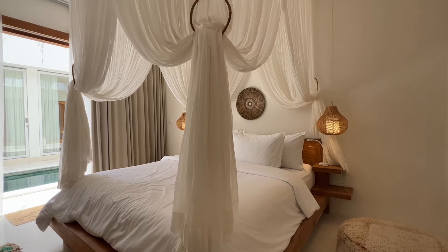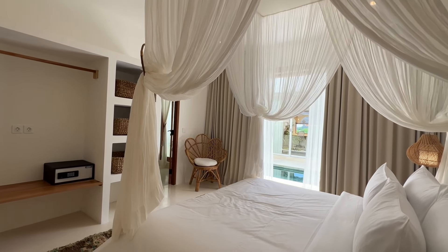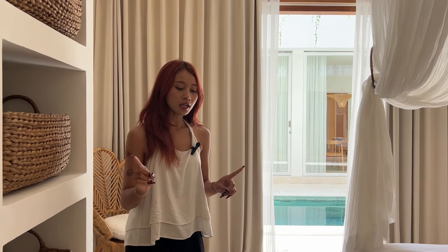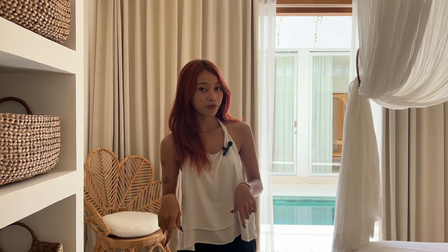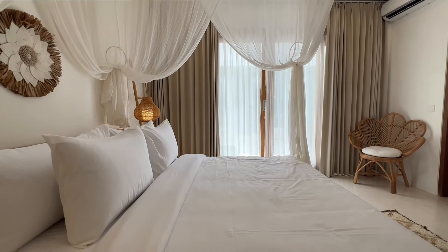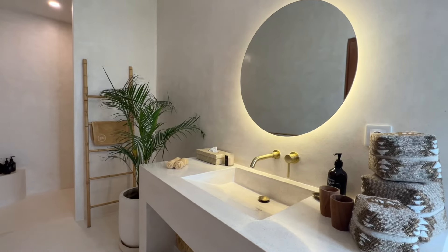Welcome to the second bedroom. You've got the same style of bedroom but bigger and you also get the pool view from here. All the bedrooms are decorated with Moroccan carpet and puffs — it's really vintage and unique. And the bathroom, it's so simple and aesthetic.